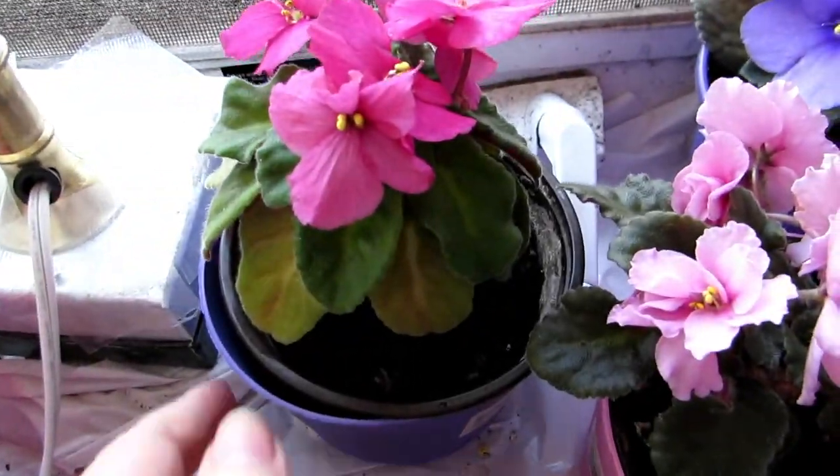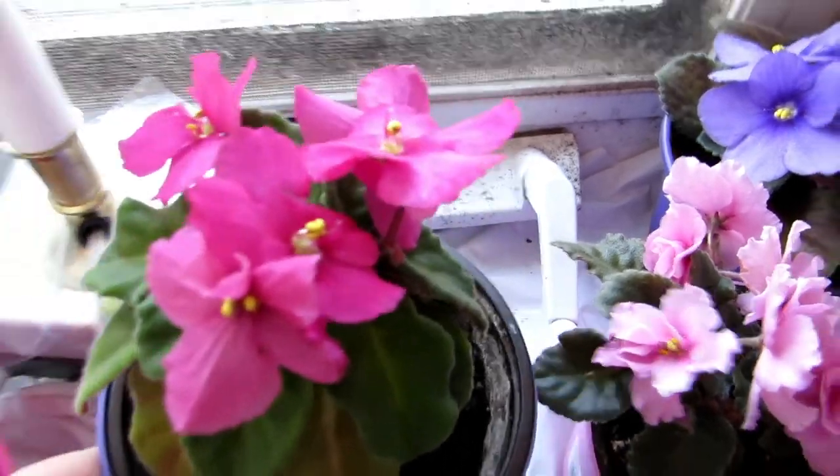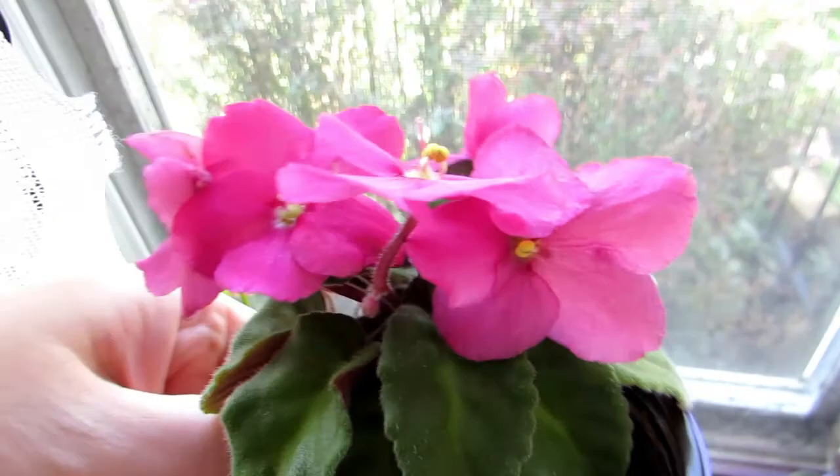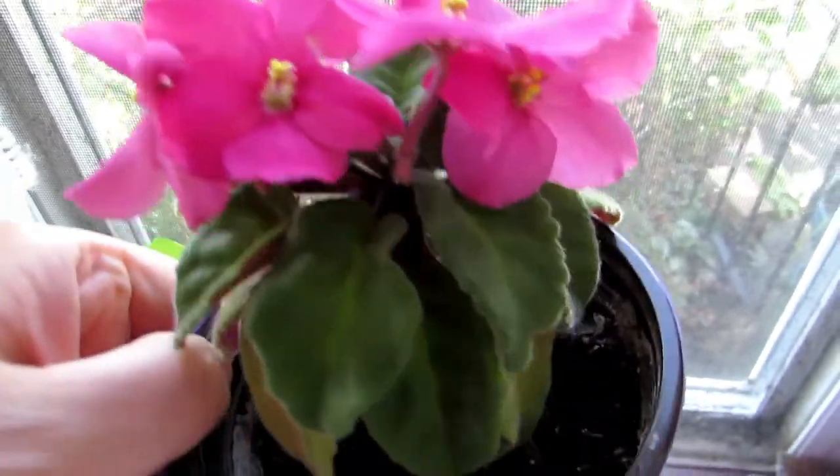And then this one is two years old. It's a pretty rose color African violet.